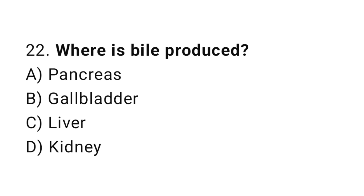Question number 22. Where is bile produced? The correct answer is C. Liver.